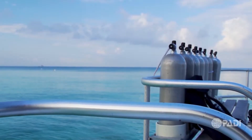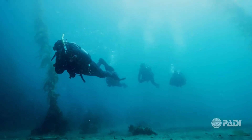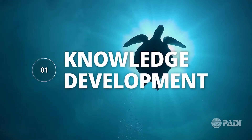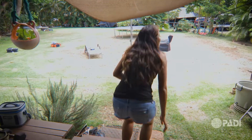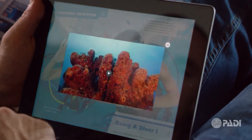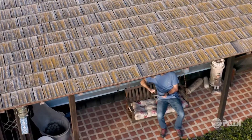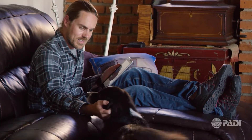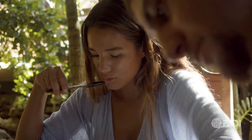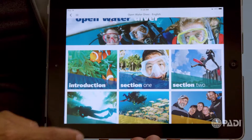Scuba certification includes three phases and you will have some options of how and where you complete them. Phase one: knowledge development. The most popular choice is PADI eLearning, an independent study option where you will read, watch videos, and take quizzes using your computer or mobile device on your own schedule. At the end of knowledge development, you'll take a final exam, then review what you've learned with a PADI instructor.